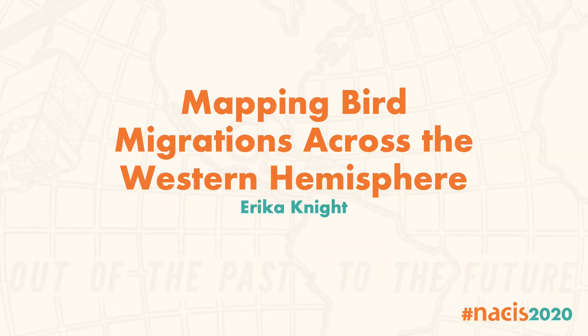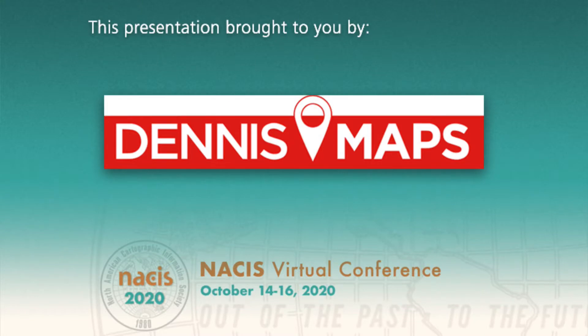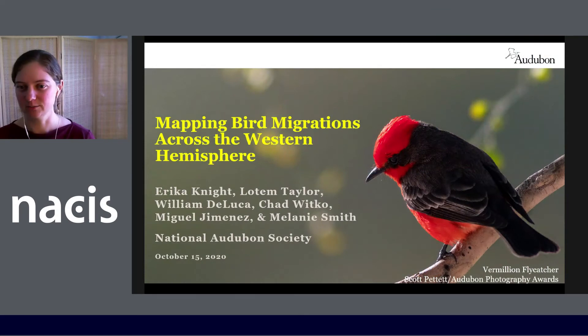Hello everyone and thank you for listening. My name is Erica Knight and I'm a GIS Data Analyst with the National Audubon Society. I'll be speaking to you today about Audubon's Migratory Bird Initiative and the work that we're doing to map bird migrations across the western hemisphere.